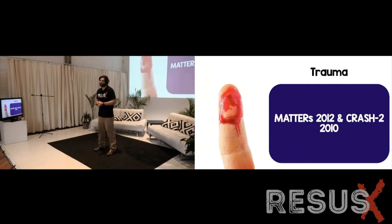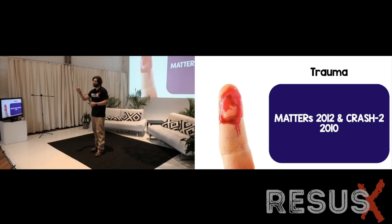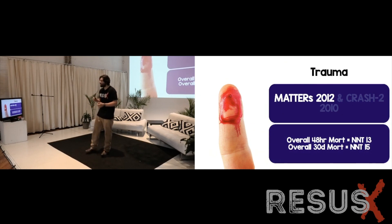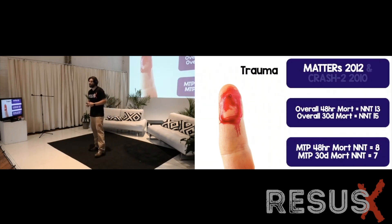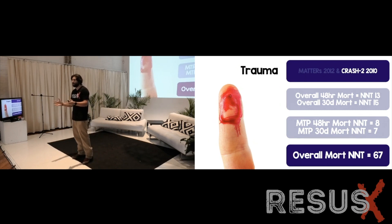Starting with trauma patients — there were two big trials that got the most publicity: MATTERS, published in 2012, and CRASH-2. MATTERS was observational with 800 patients; CRASH-2 was a randomized clinical trial with 20,000 patients. Looking at MATTERS specifically, the number needed to treat is pretty good at 13 and 15 depending on which mortality range you look at, and the massive transfusion protocol numbers were also impressive. The issue is that CRASH-2's NNT is not as impressive — small trials don't regress to the mean and show super impressive numbers that don't hold up.